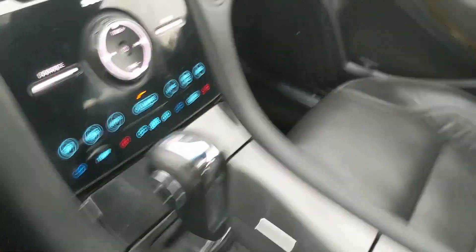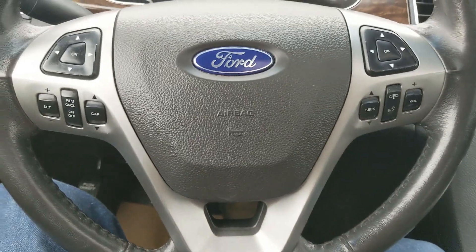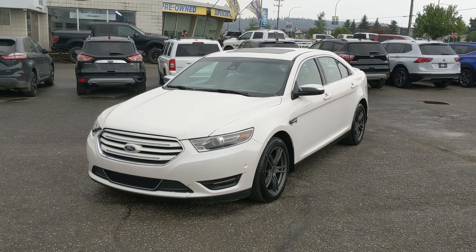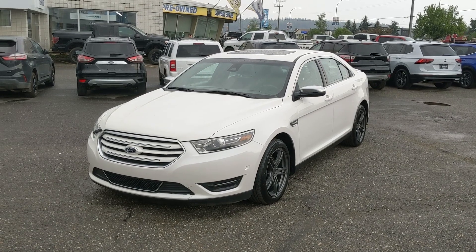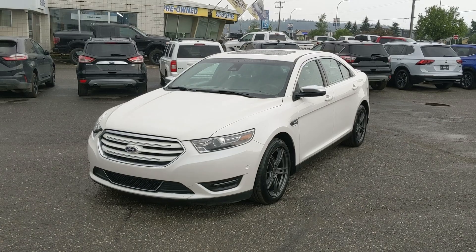And last but not least, you have a power moonroof for letting in the sunshine — and that should cover our look at the interior. If you're interested, come visit us at Prince George Ford, PGFord.ca, or call 250-563-8001. Have a nice day.